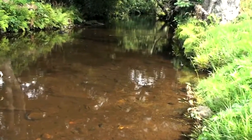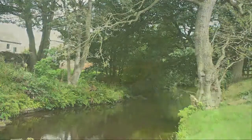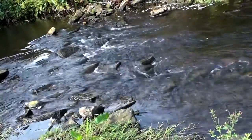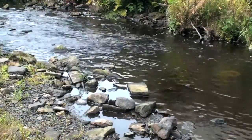Rivers and watercourses are particularly susceptible to contamination from liquid hydrocarbons. The cool, clear waters are home to multiple species of wildlife, which must be protected at all cost. Any oils or fuels which are allowed to contaminate the ground soon find their way into streams and watercourses every time there is rainfall.